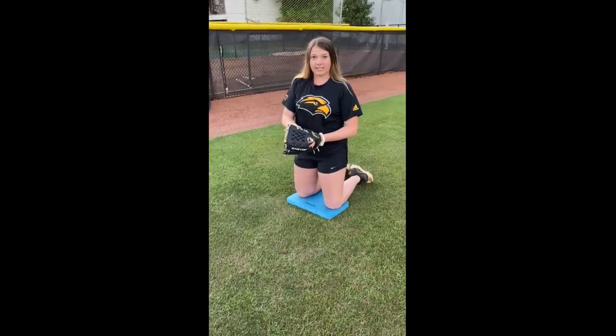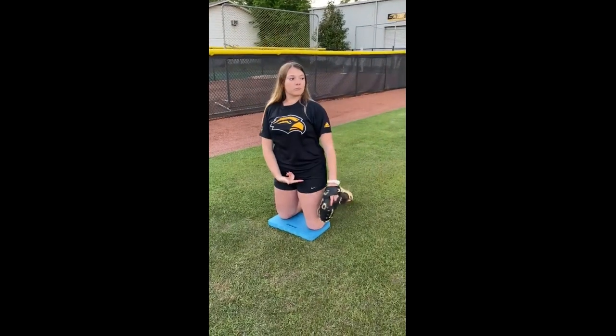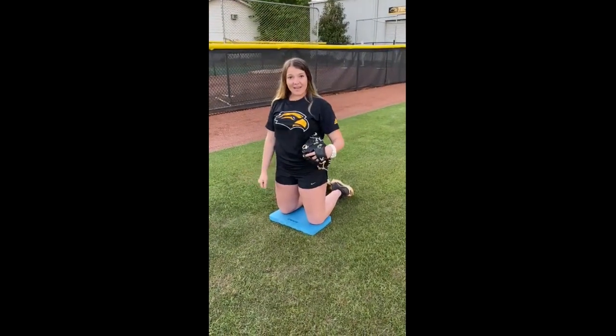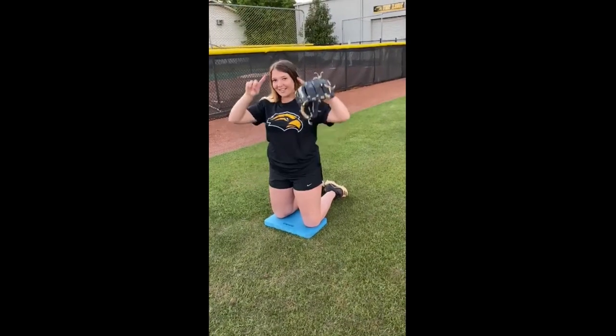Here's an example. I hope everybody is staying safe and healthy and continues to work hard at home. As always, Southern Miss to the top.